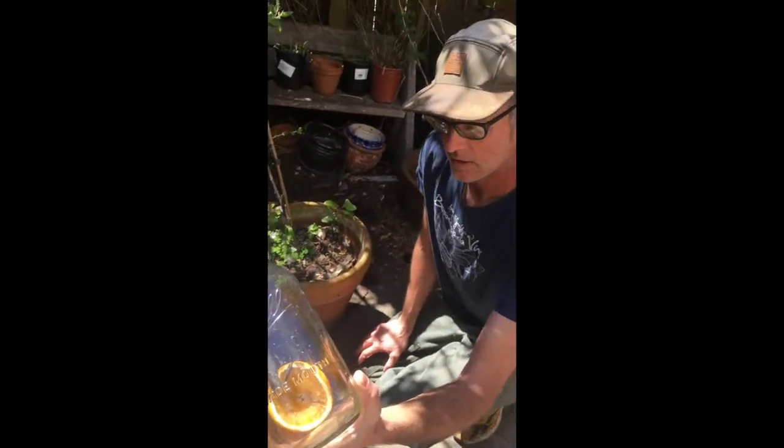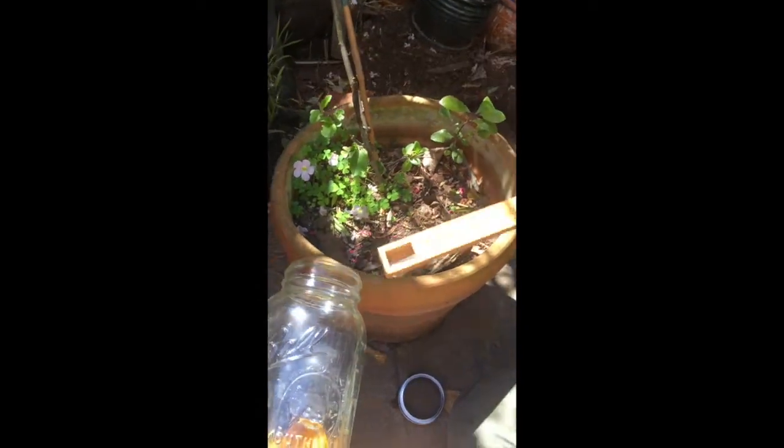Hey guys, we made it out here to the backyard with our butterfly friend. I'm going to try and set him free right here on this apple tree. And I brought my stilts for tiny creatures — that will help him out. He'll think it's a stick, I hope. He'll crawl up on the stilts for tiny creatures and we'll set him free right here.